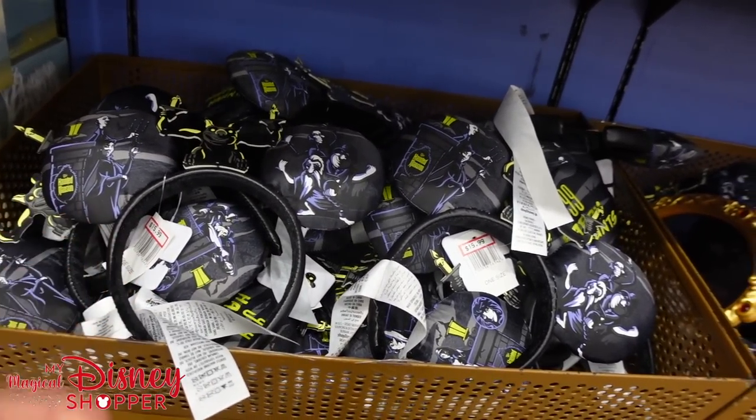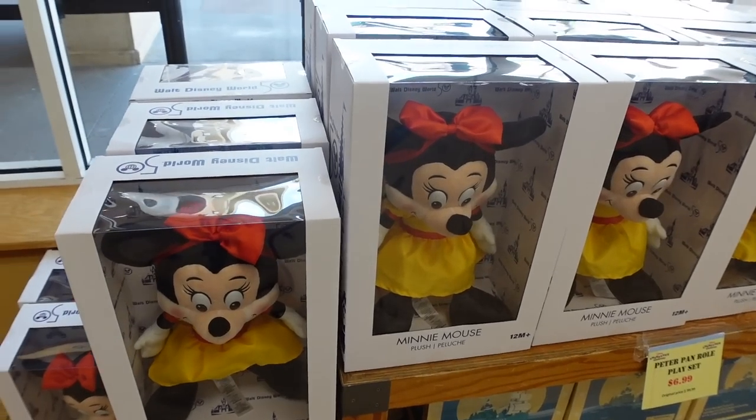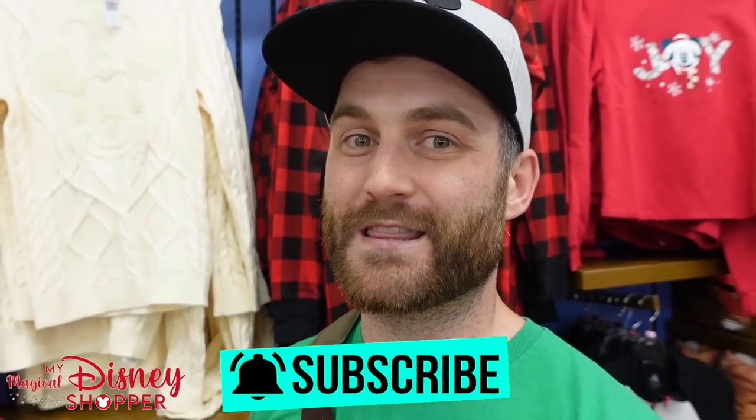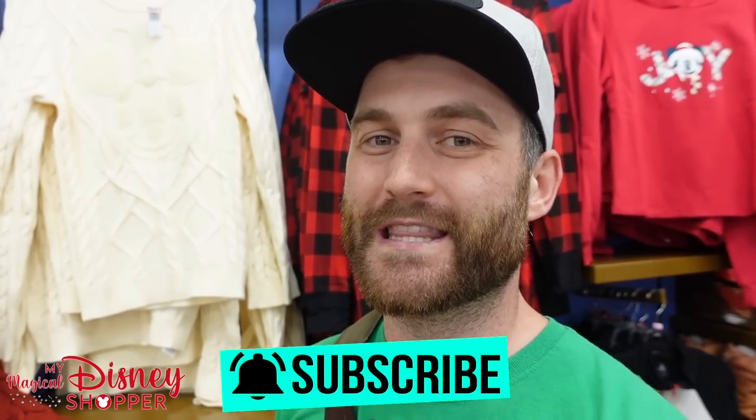There's a lot of really good stuff here at the Character Warehouse right now. We are back at the Orlando Vineland Premium Outlet Mall and we're going to be taking a very thorough look at all the really cool merchandise in this store. We have Dooneys, Vault Collection, Star Wars stuff, and tons of Christmas and Halloween things as well. You got a little sneak preview of the ears I found right at the beginning.